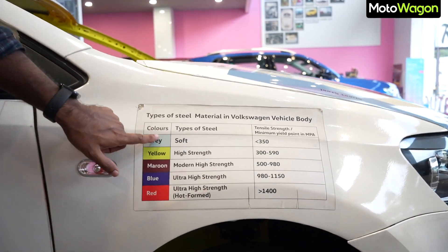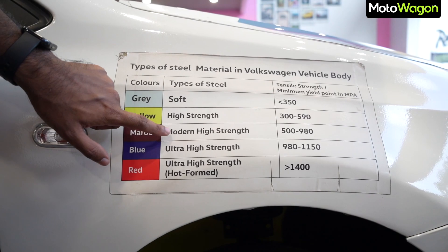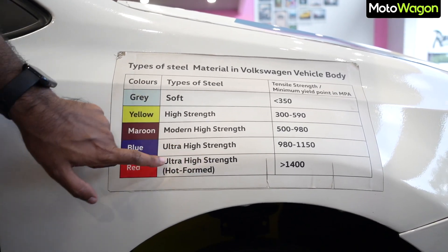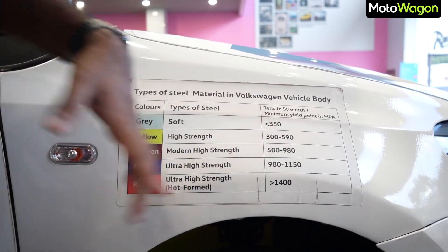If you look at the structural integrity, it's a combination of soft build, high strength steel, modern high strength, and ultra high strength — it's a hard form. It has tensile strength. During a crash, it manages the crash load via crumple zones to keep passengers safe.